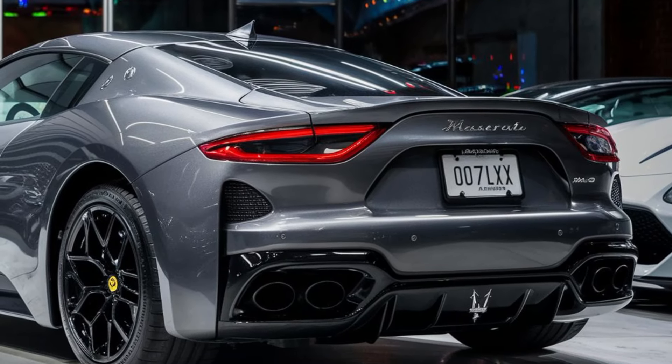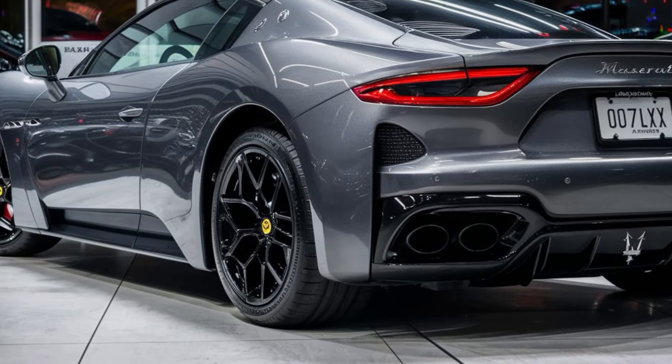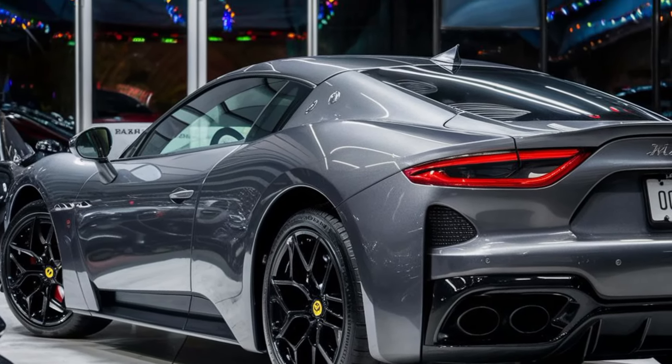So what do you think — is the 2024 Maserati MC20 your dream Italian getaway? Let me know in the comments below, and be sure to like and subscribe for more exciting car content.